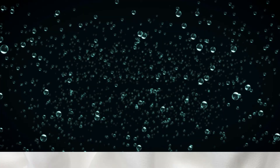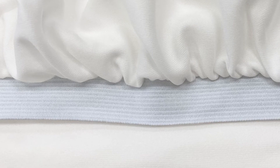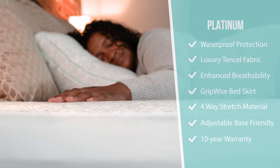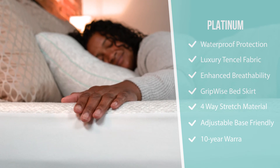The GripWise skirt technology with 4-way stretch material is designed to fit on mattresses up to 18 inches deep and ensures a secure grip to mattresses on both standard and adjustable bases. The platinum mattress protector also features a 10-year manufacturer's warranty.